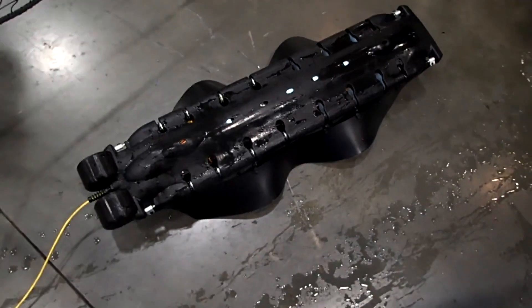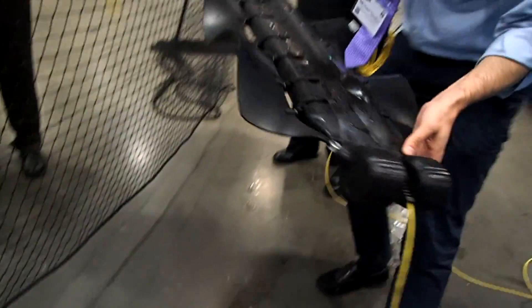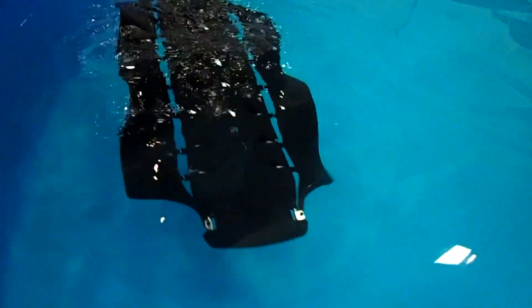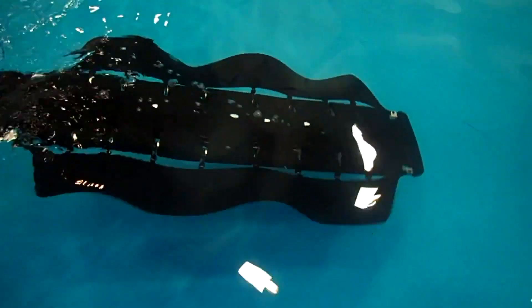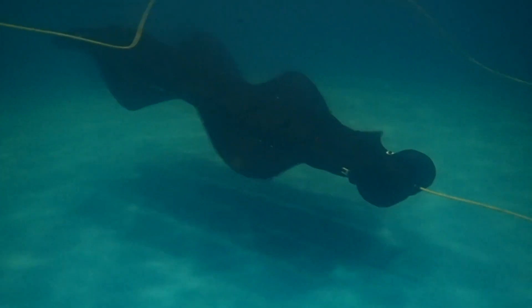Flyant Energy is currently seeking funding and partners to further develop Velox for specific applications, envisioning its potential in various fields from deep-sea exploration to high-speed transportation over ice.